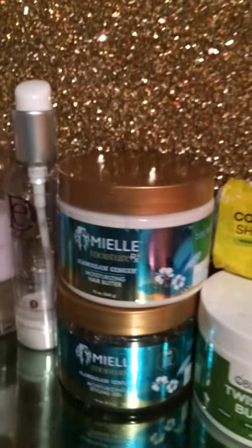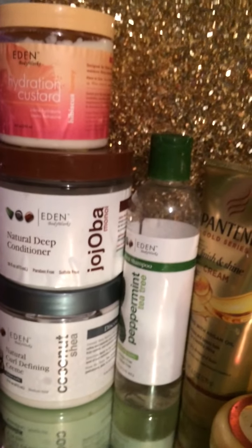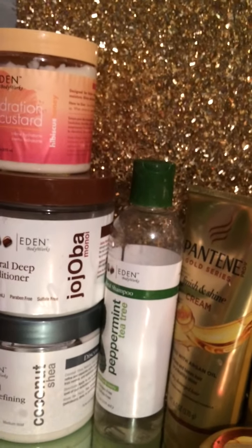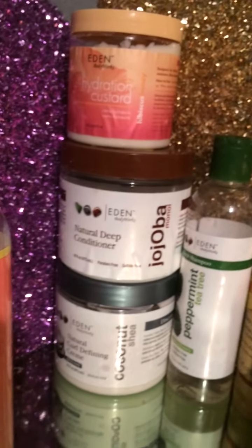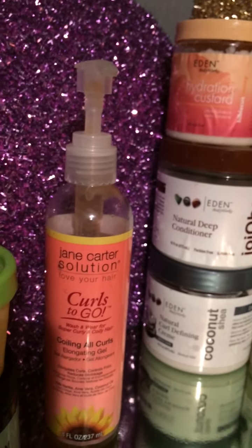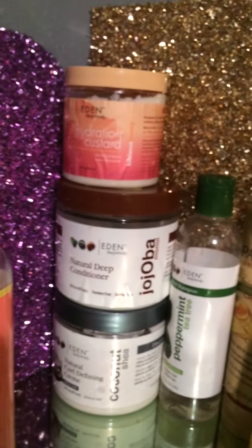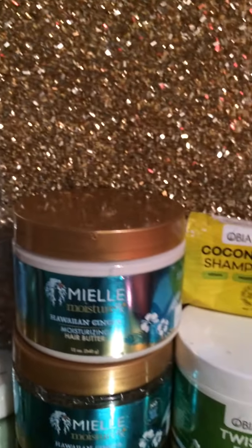So I hope you guys enjoyed my little hair product stash video. I never really did a product stash video before. I also have an Eden BodyWorks hair dress from the castor and papaya collection — I don't know what happened to it but I really love it and I hope it turns up soon. Thank you all for joining me, and I hope you guys will come back again. Like, comment, share, subscribe — let me know what products you like from my stash, what you've used, what you like, what you don't like.